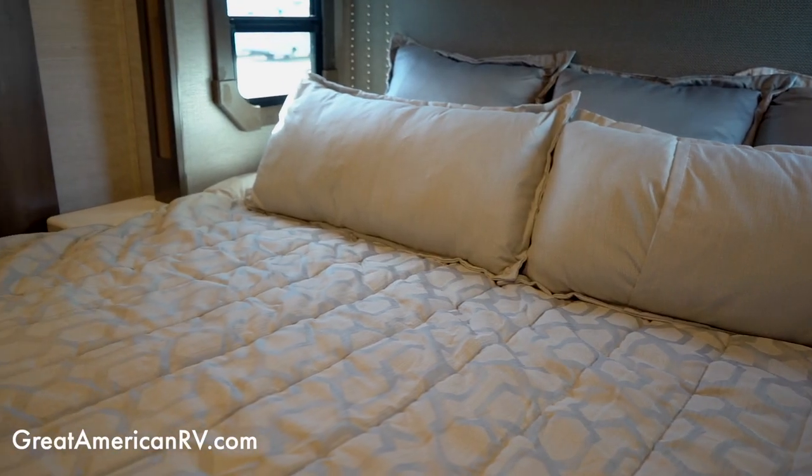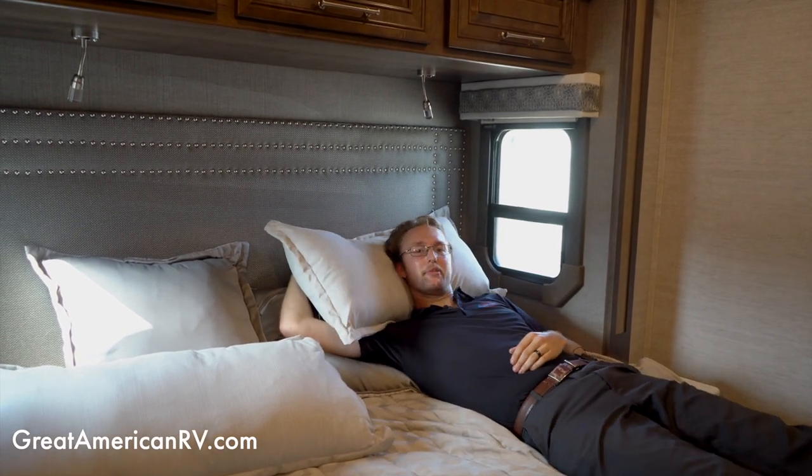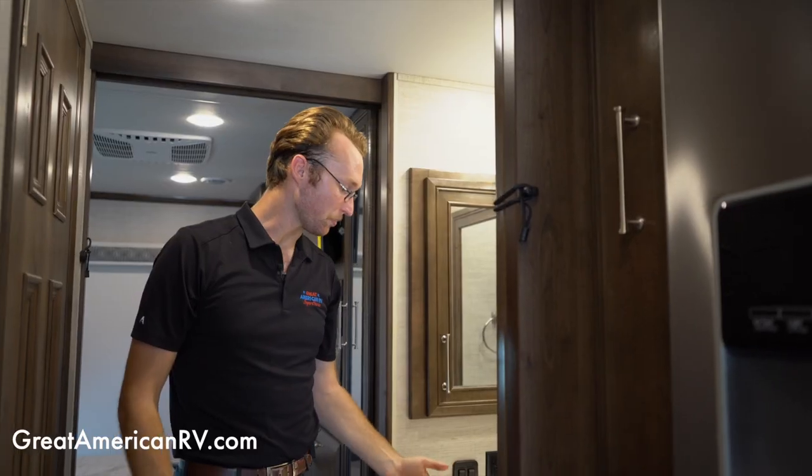For sleeping, the Accolade comes standard with an RV residential king — 72 inches wide by 80 inches long, like a short California king. At six-five, you can see there's plenty of room to stretch out, with plenty of width for your partner as well.